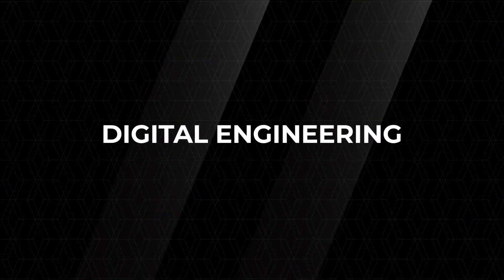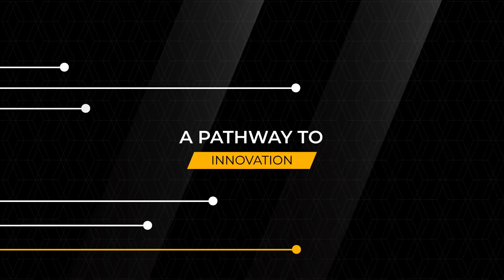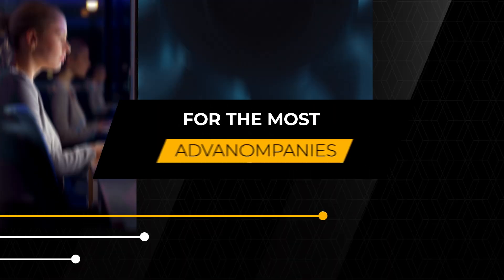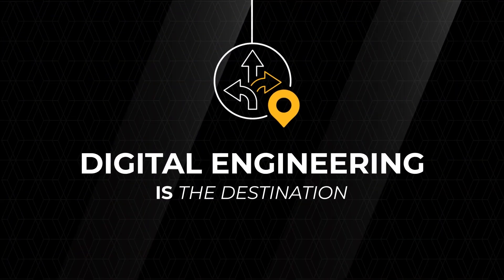Much more than a buzzword, digital engineering is an absolute necessity, an accelerated pathway to innovation. For the most advanced companies on the planet, digital engineering is now the destination.